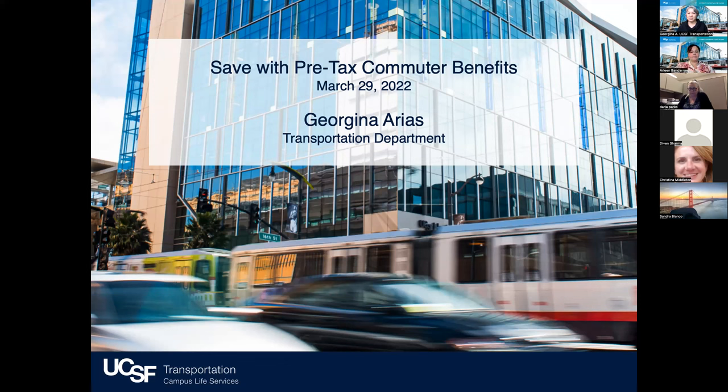My name is Georgina Arias. I'm with the Transportation Department at UCSF. I am the Transportation Demand Manager, so I'm here to assist you with your commute. Today we're going to talk about ways on how you can save on your commute costs with pre-tax commuter benefits.